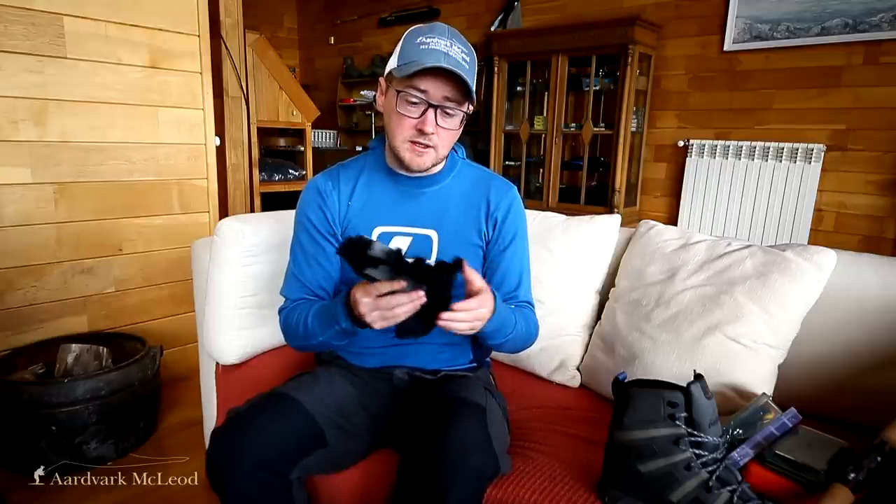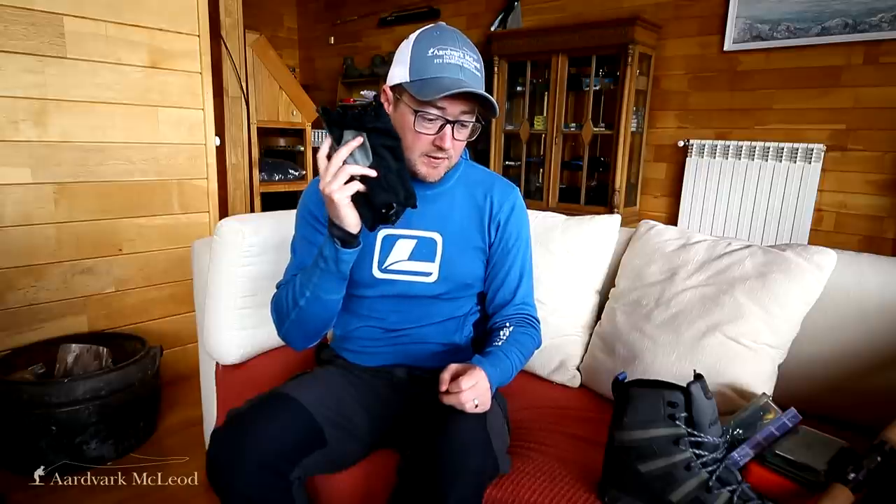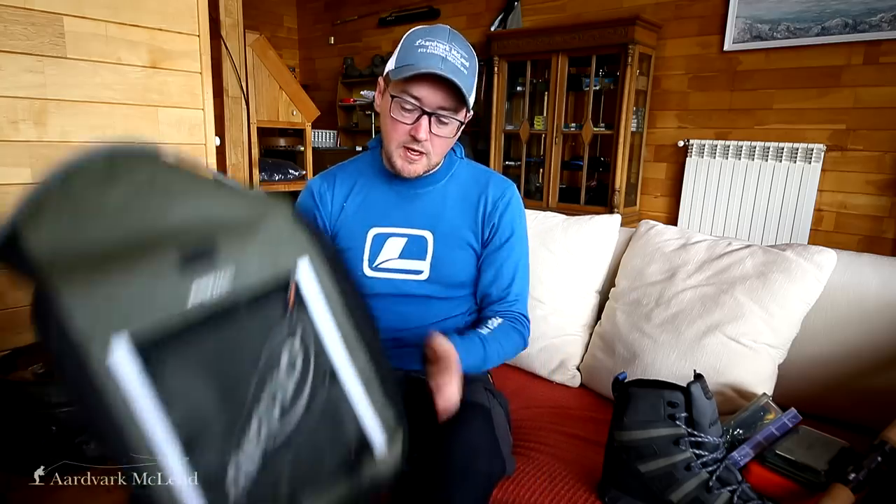A buff is a really good way to go along with sun cream. Gloves too — if your hands get wet and the wind starts to blow, your hands get really cold, so some mitten-type gloves are really worth packing.